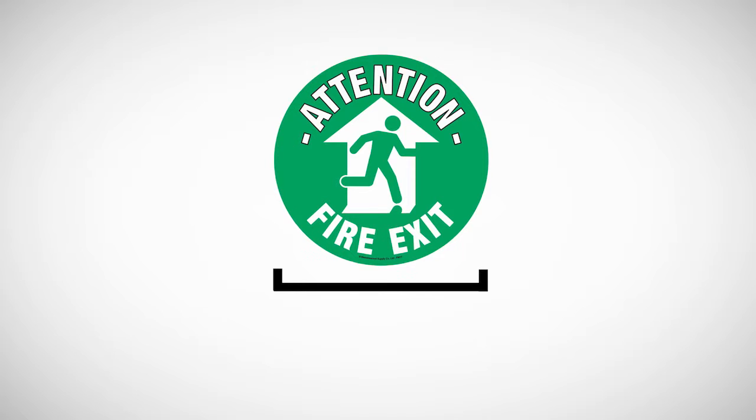Each marker is 430mm in diameter, large enough to stand out and be seen.